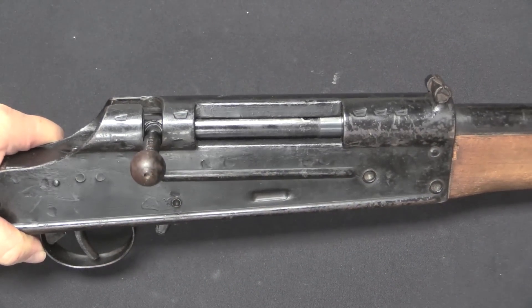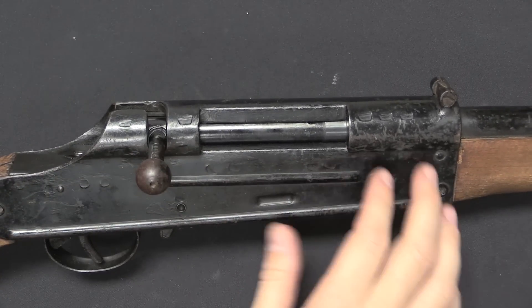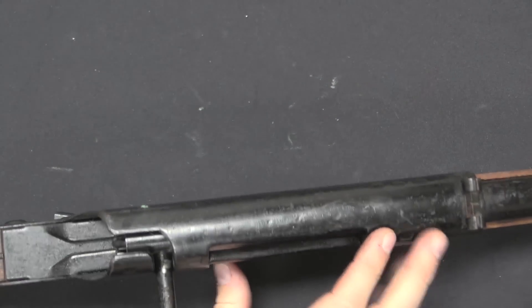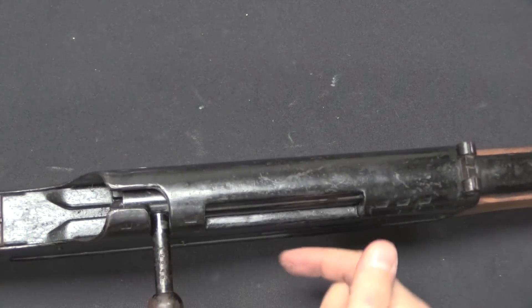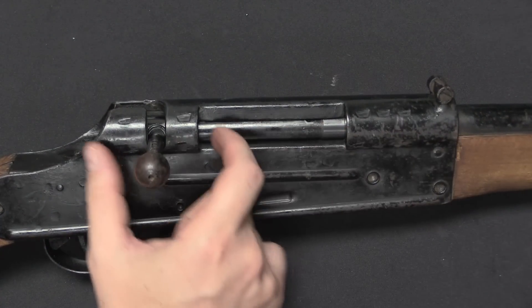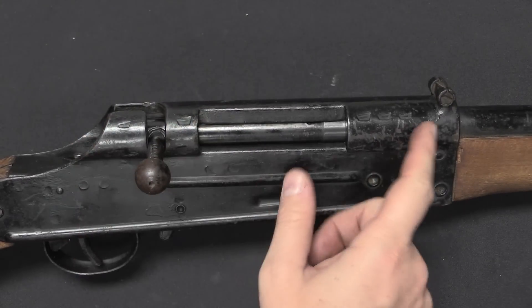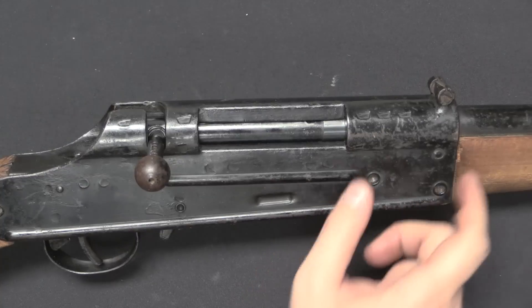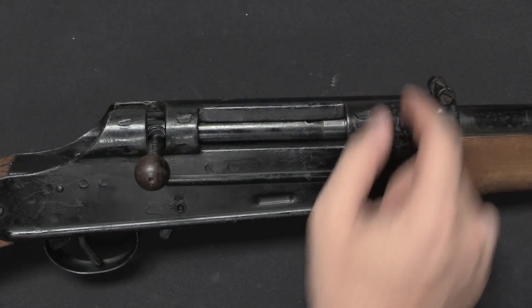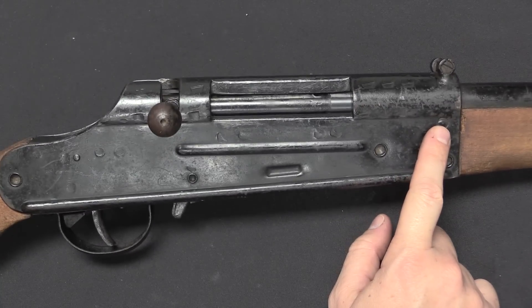Now, speaking of the barrels — what we have here for assembly is a sheet metal receiver. This is one piece, a U-shaped piece that's wrapped around a mandrel and stamped. And then there is a front trunnion and a rear trunnion here — machined steel pieces, basically starting with tubular stock, that are pressed into place inside the receiver. And then these pins hold them in place.